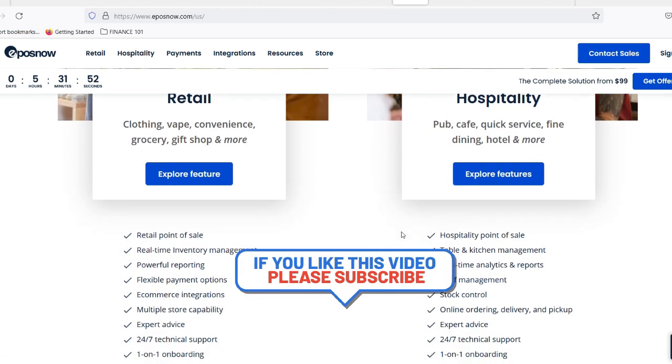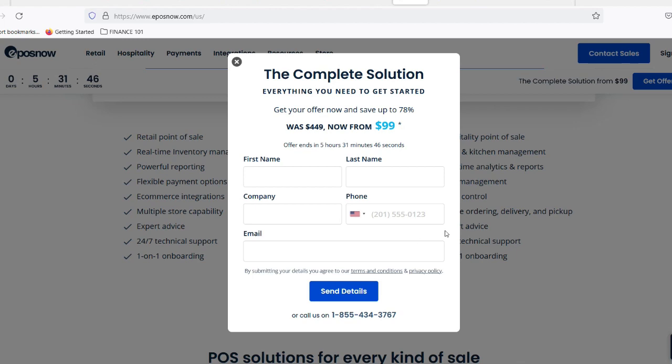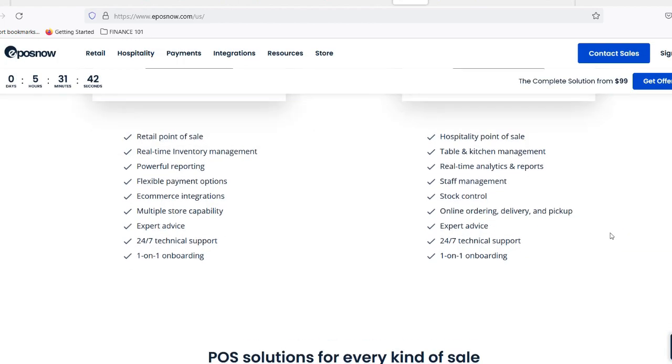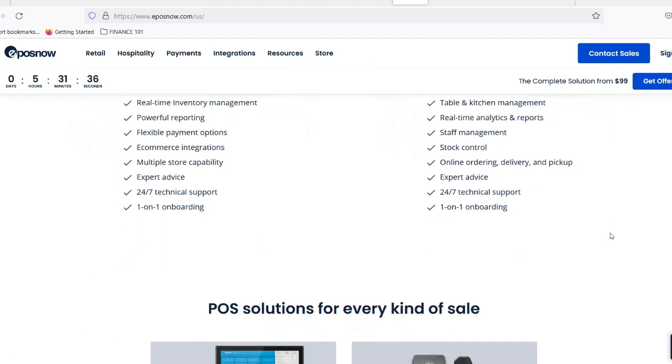So, does Amazon use EPOS? The short answer is no, not in the traditional sense. Amazon's core business thrives online, where a virtual shopping cart replaces the physical checkout. However, the story becomes a bit more interesting when you consider Amazon's physical presence.